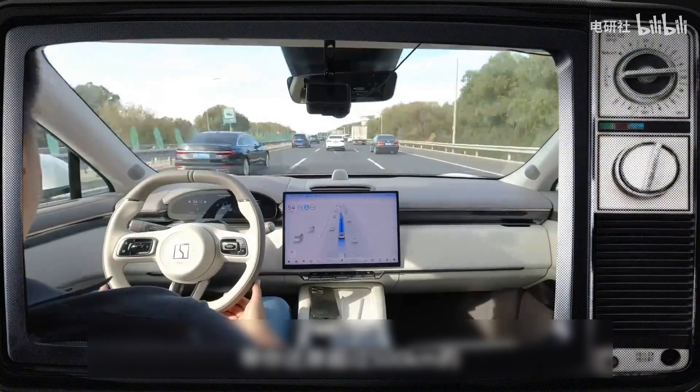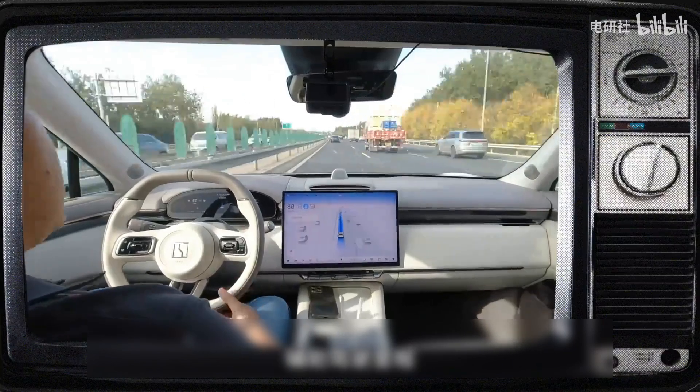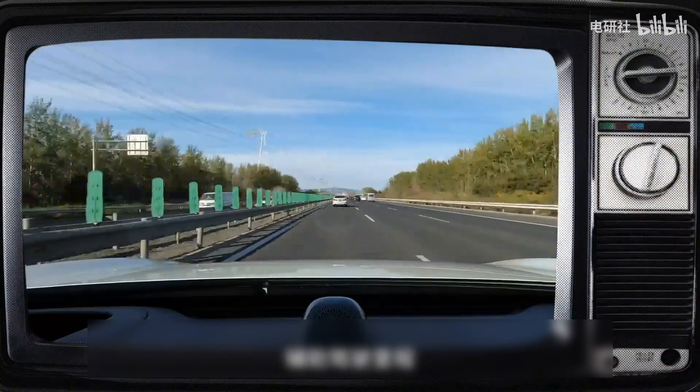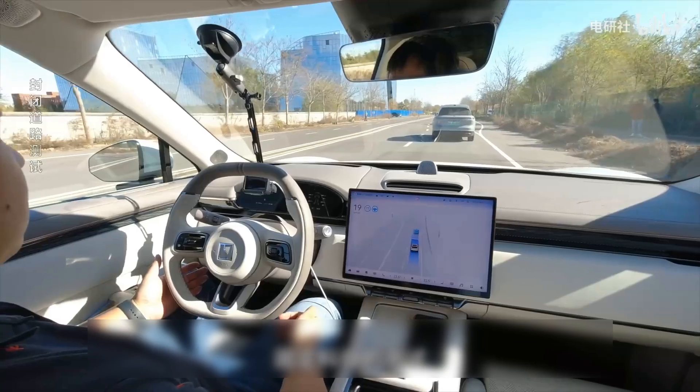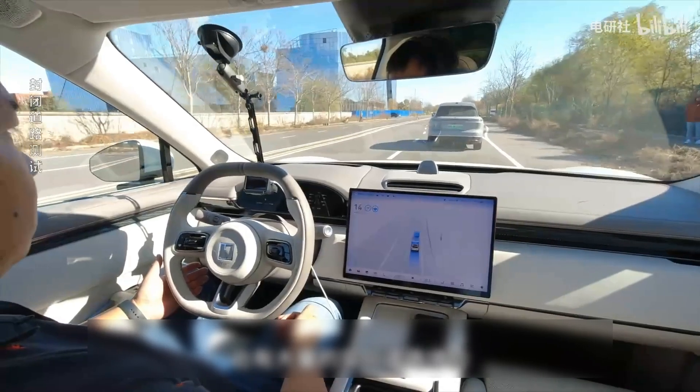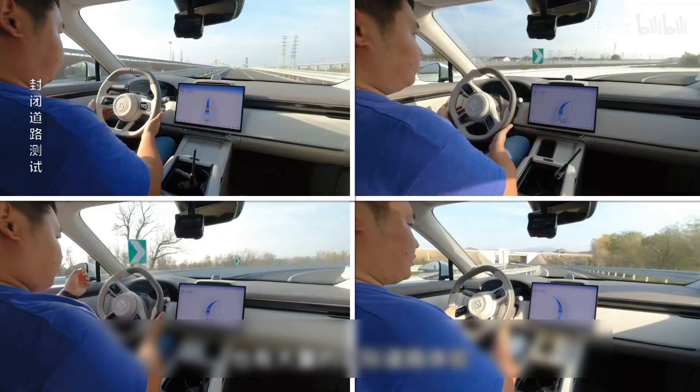In this video, we will take 10 minutes to recreate over 500 kilometers of assisted driving mileage while focusing on both theoretical and practical aspects of the system's performance. Here, we will be conducting both fixed scientific tests and substantial real-road experiences to provide a comprehensive overview of the Geek 7X.